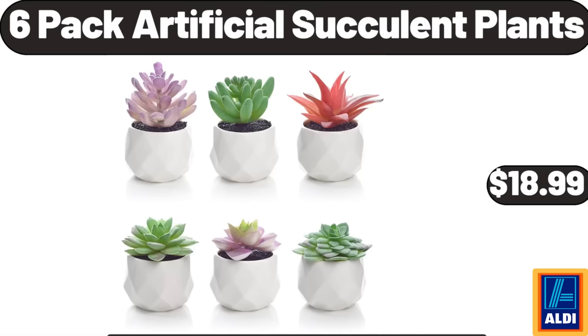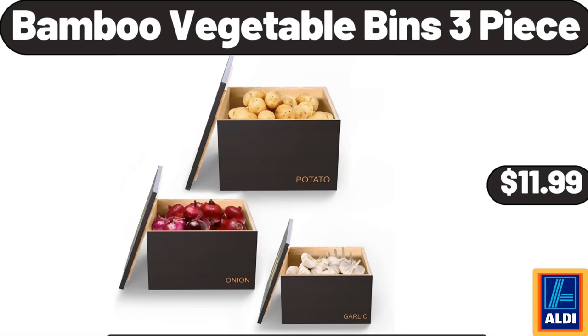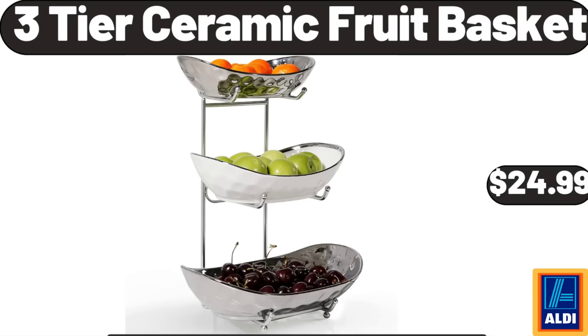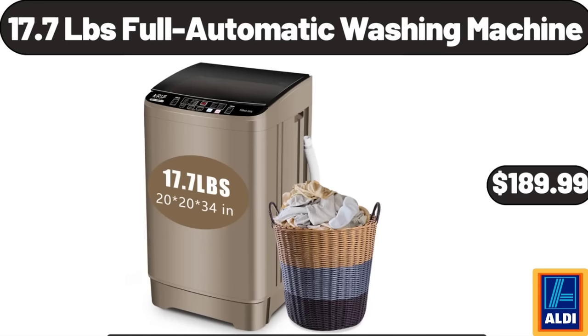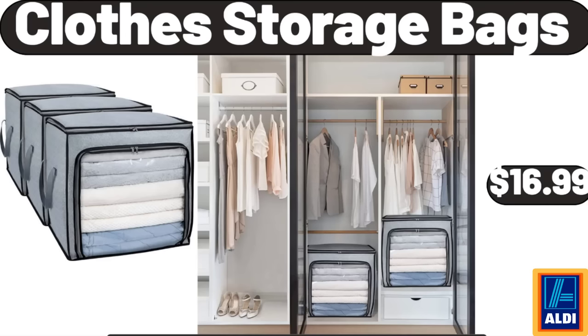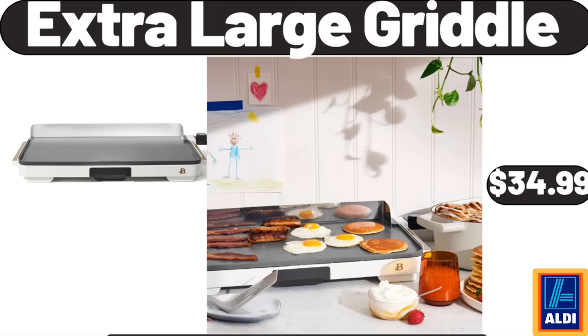6-Pack Artificial Succulent Plants: $18.99. Bamboo Vegetable Bins, 3-Piece: $11.99. 3-Wheel Bike: $272.99. 3-Tier Ceramic Fruit Basket: $24.99. 17.7-Pound Full Automatic Washing Machine: $189.99. Vintage Floral Sewing Kit: $11.99. Clothes Storage Bags: $16.99. Extra Large Griddle: $34.99.